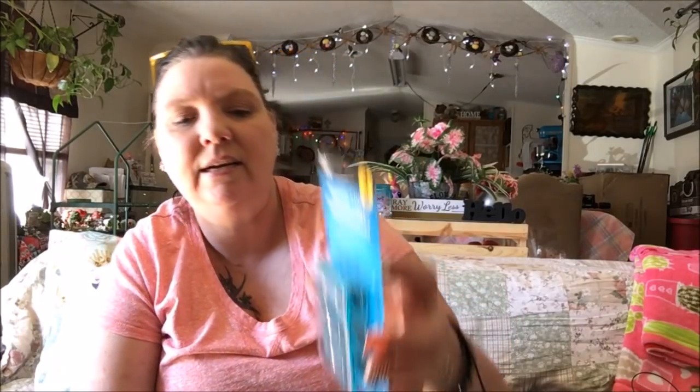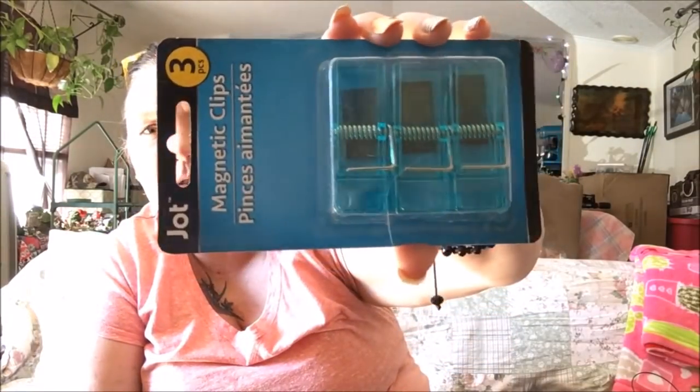Here we have magnet clips — they're like clothespins but with magnets on them. They are plastic and pretty heavy, so hopefully the magnet is really strong. I would really like to use them on my refrigerator.